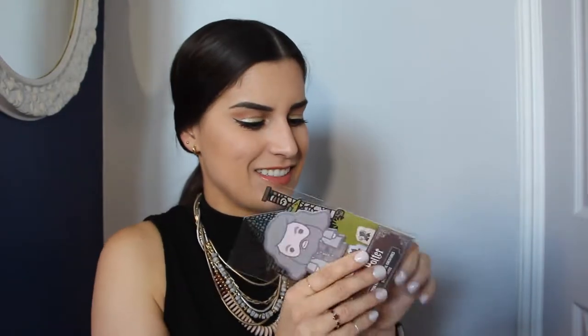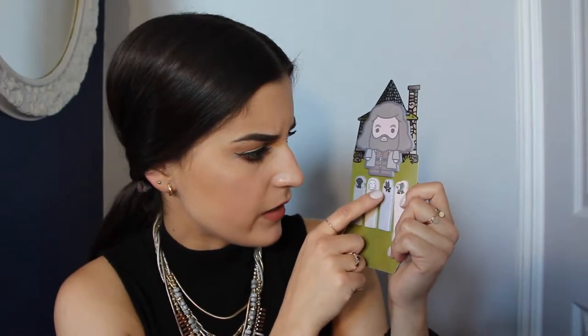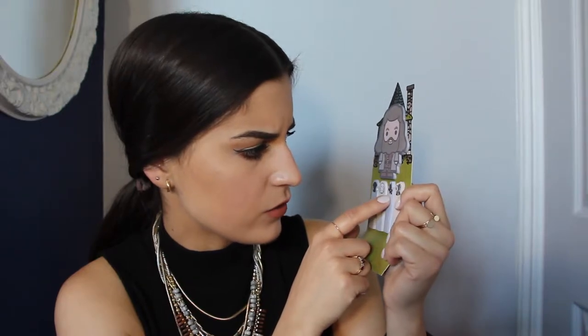The first thing I'm grabbing is making a lot of noise. It says these are Hagrid's magical creature sticky notes — that is so cute! So we have Hagrid standing in front of his little hut, then we have his dog Fang, and we have Hedwig, and we have Buckbeak, and this one I think is a Thestral.